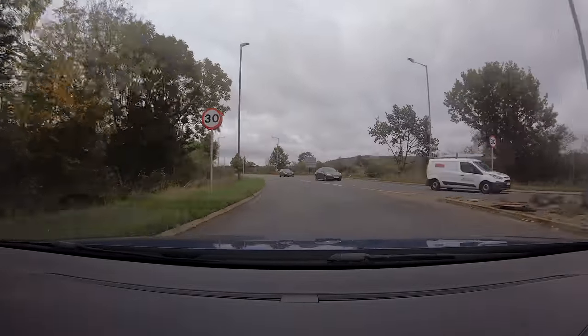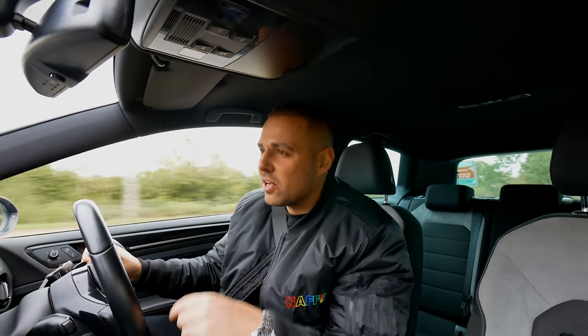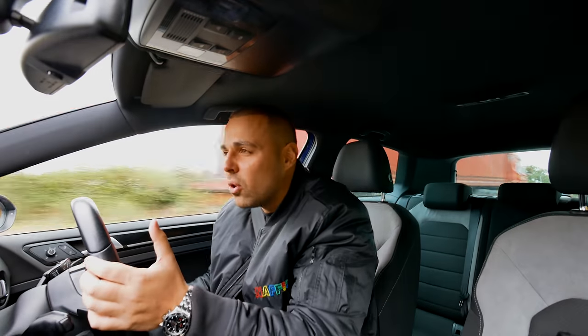Now it just delivers power better than it's ever done before, and it's just a serious car — loads of power, not a lot of weight. It's front wheel drive, it's got a DSG gearbox, it's super reliable.